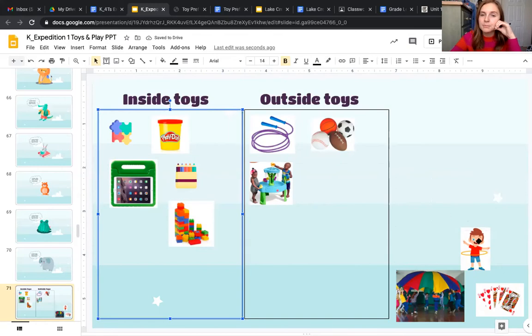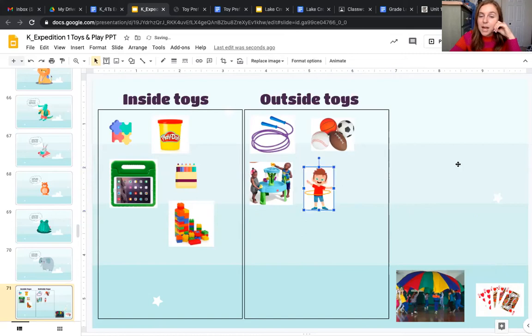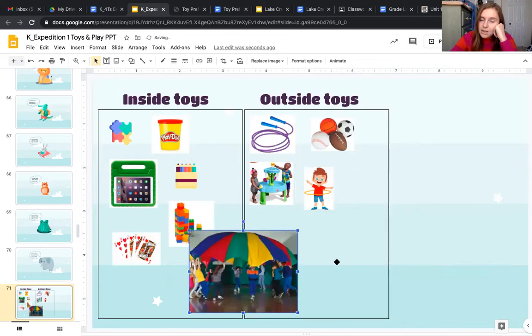What about the hula hoop? The hula hoop is an outside toy — that's something we use our bodies for. What about a game of cards? That also has a lot of pieces just like the puzzles and blocks, so we'll keep those inside so they don't get lost. What about this fun parachute? I'll make it a little bit bigger so you can see all the kids holding it. It looks like they're inside for this one, but you could also use this one outside — so this one's a little bit in the middle; we could use it for either.